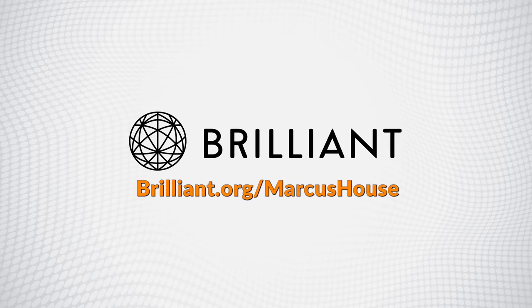This video is supported by Brilliant. Hey hey, Marcus House with you here, and I hope everybody is having a happy holiday for all of you that are having some. For everybody else, welcome to the club because there is no rest for us either.